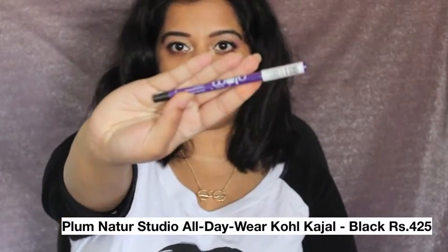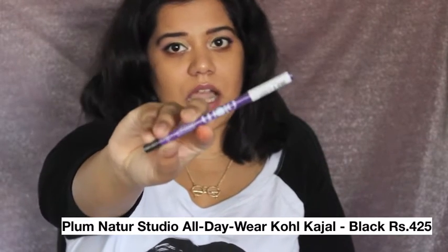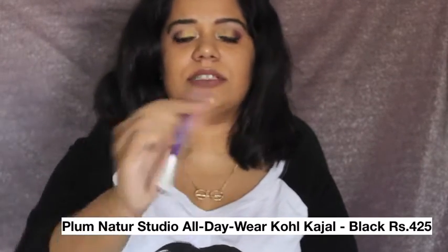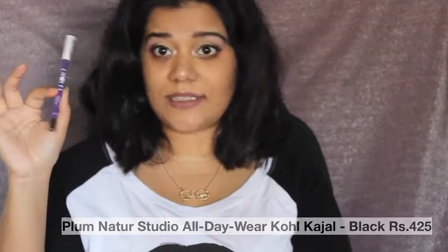I also picked up this kajal from the brand Plum — it's their all-day wear kajal. This is something that's been raved about on YouTube, and I was out of my old kajal so I needed a new one. I decided to try this out for just 425 rupees.